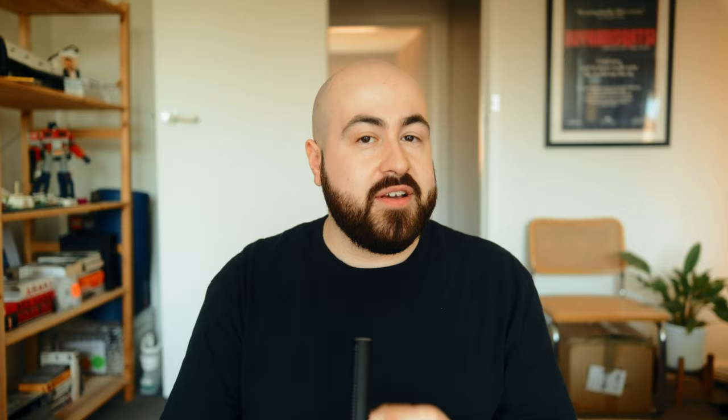And in this video, I'll explain why I think that, some tips on how to get better photos at 28 millimeters, and why it's not as hard as some YouTubers make it out to be to shoot with it. If you'd like to see more great photography content, be sure to subscribe.